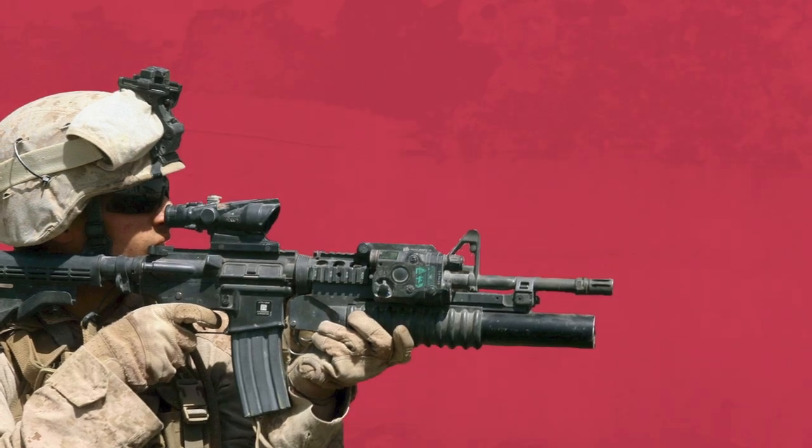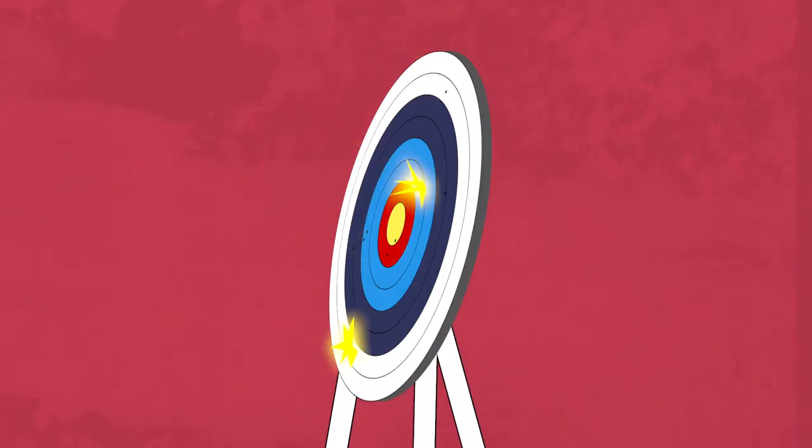U.S. soldiers today have guns that can fire 700 bullets per minute over a range of 600 yards. In comparison, patriots in the Revolutionary War had far less firepower.